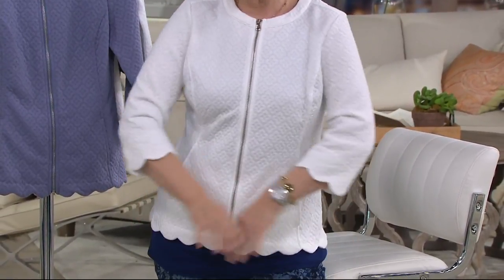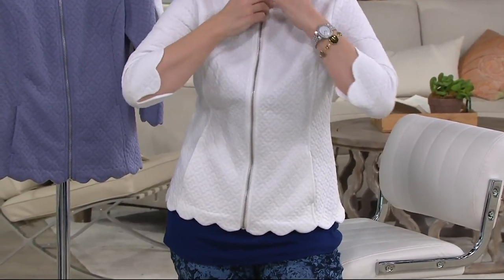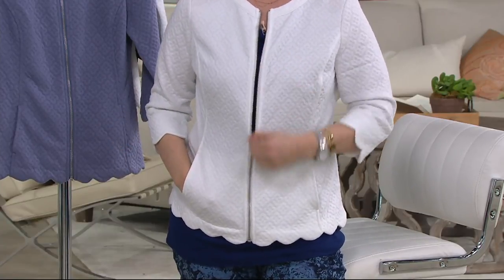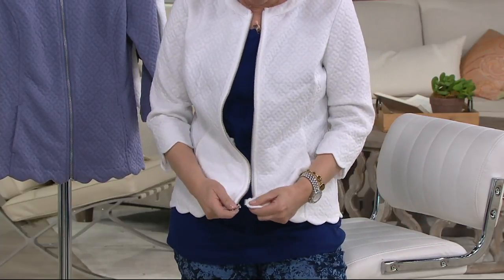And you can move your arms — and I can move my arms. That's the thing. I can make it look completely different, however I want to wear it. Wear it open, wear it halfway up, wear it right at the bottom. Have it completely open. Love this so much.